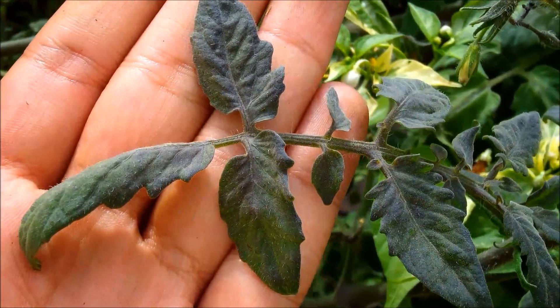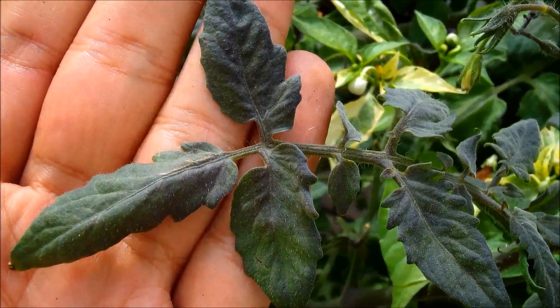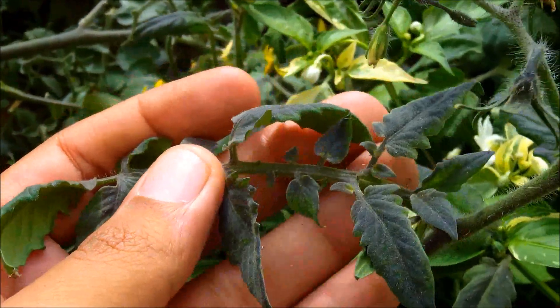The dark coloring also extends to the leaves of the tomato plant as well as the stems.